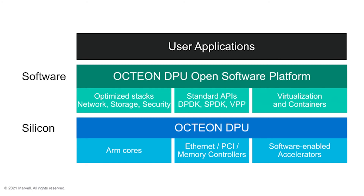Our Octeon 10 family is supported by a standard SDK based on an open platform which leverages the ARM ecosystem. The SDK support includes networking, storage, and security stacks, comprehensive DPDK and VPP extensions, and support for virtualization and containers.